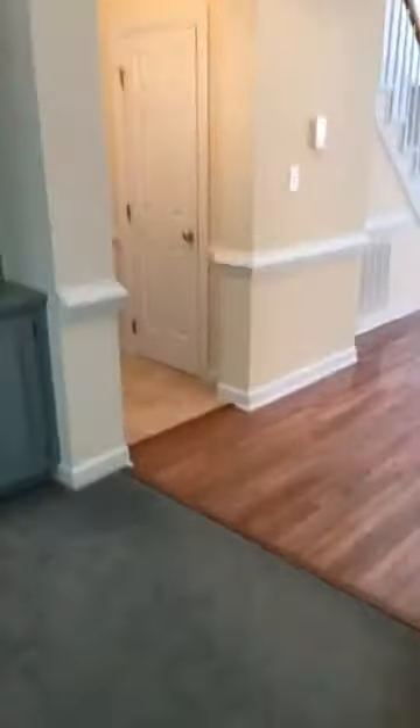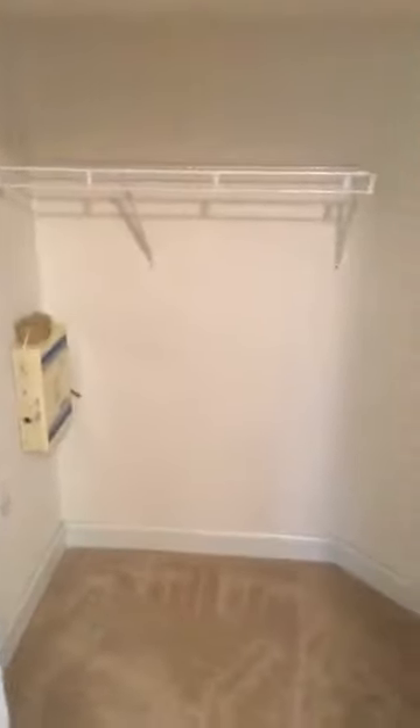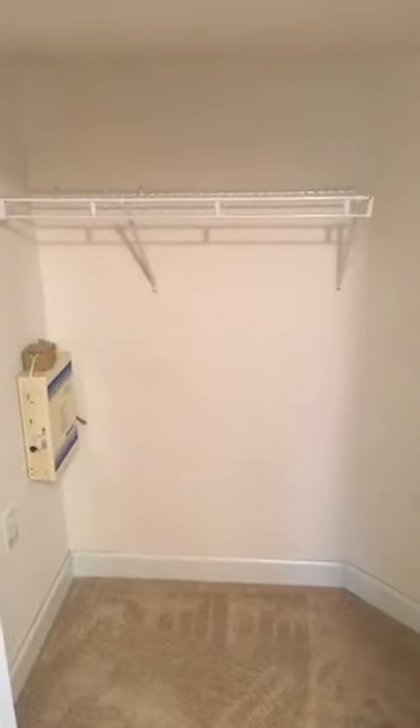Now that we've seen the living spaces, let's look at the sleeping spaces. This house has a first floor master. There's a coat closet here under the stairs — it goes way back, so you can store your vacuum, some boxes, and even a double row of in-season and out-of-season coats if you wanted to.